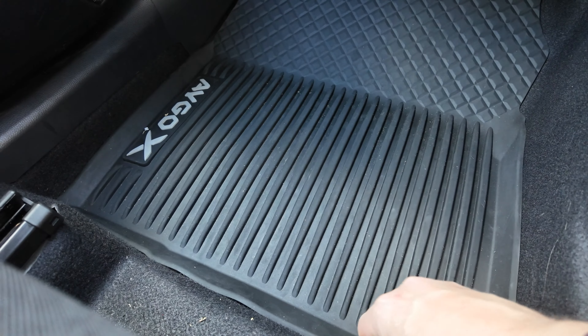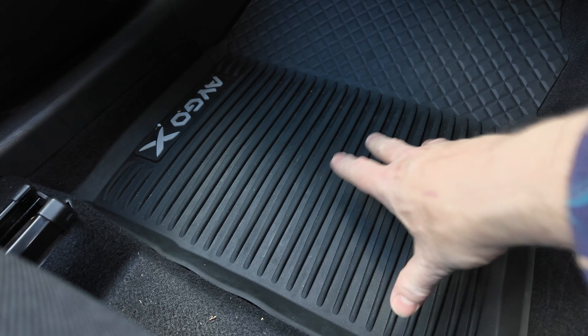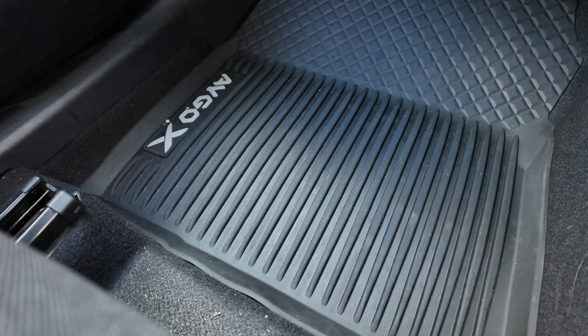You'll notice I've got the rubber mats here — I'd recommend getting these. Originally I had the regular cloth mats and the one on the passenger side really slid around, whereas this rubber one stays in place and of course it's a lot easier to clean.